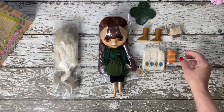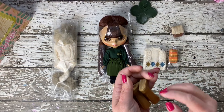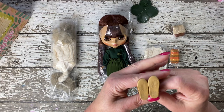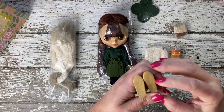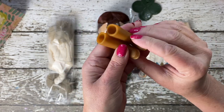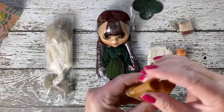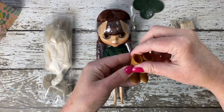Suri's footwear choice reflects both style and practicality. The light brown boots, made of sturdy plastic material, mimic the look and feel of genuine leather while ensuring durability and ease of wear. The design cleverly balances aesthetics with functionality, as these boots are surprisingly easy to slip on and off.